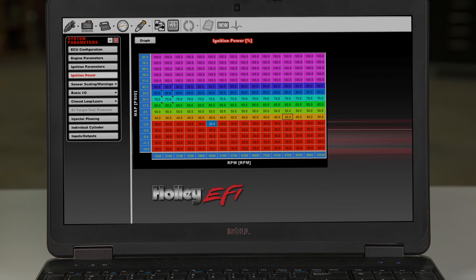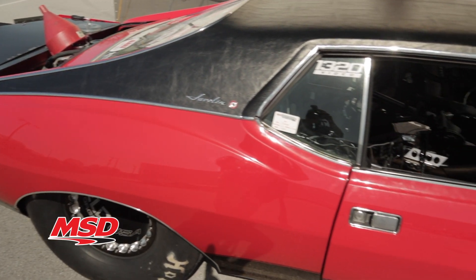A programmable power setting allows racers to switch between a user adjustable 250 to 400 millijoule output or an industry leading output of 680 millijoules via activation wire or software, making the Pro 600 ideal for drag week style cars.